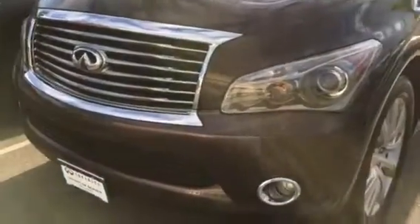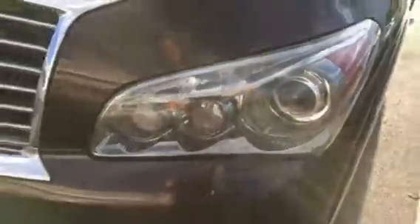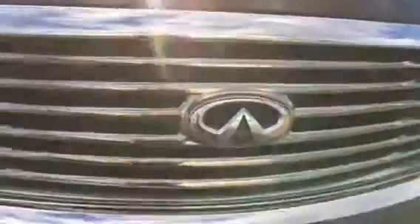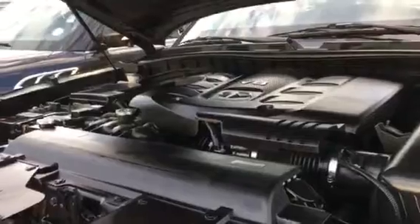You've got fog lights, you've got front sonar, you've got these that pop out and wash your headlights, and you've got a camera in the front — really beautiful car. Let's pop the hood and see what's going on underneath there. You've got a 5.6 liter V8 engine that puts out 400 horsepower, which will absolutely get you where you need to go.